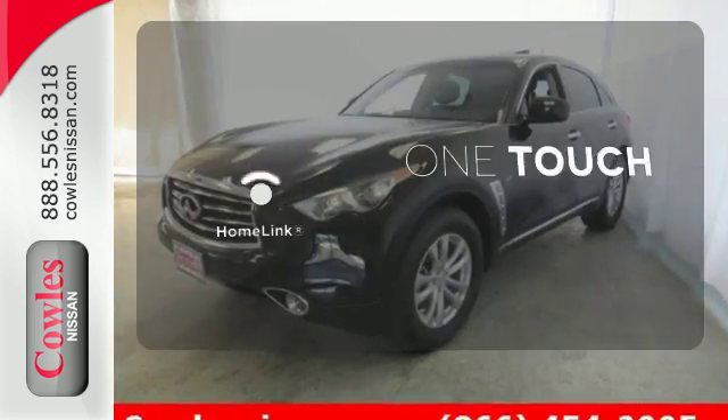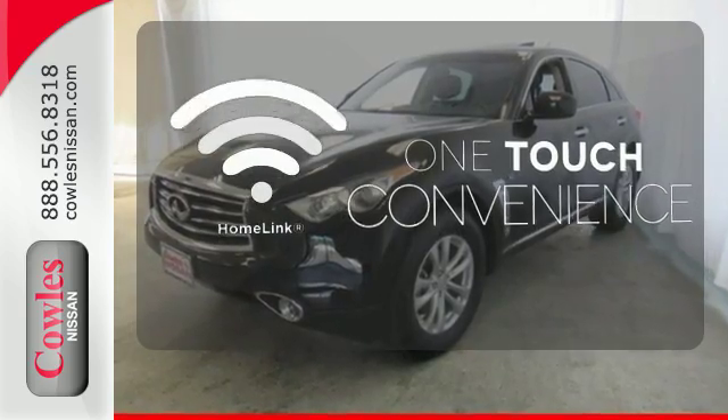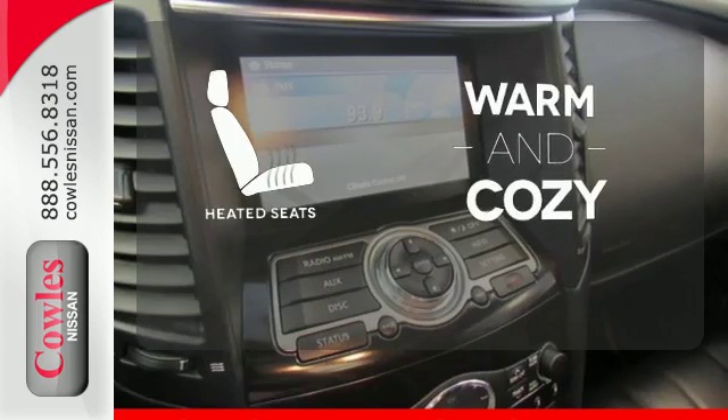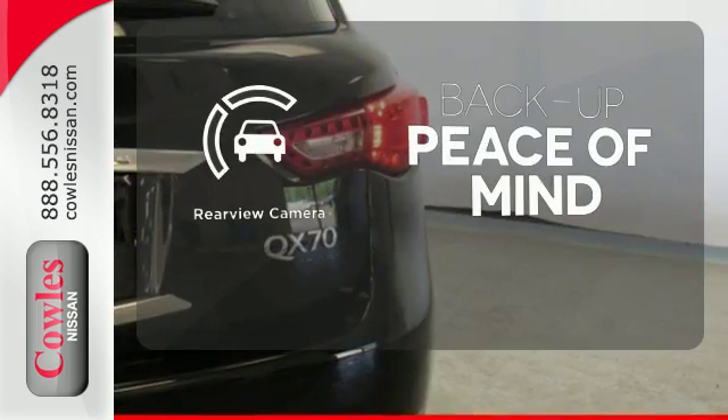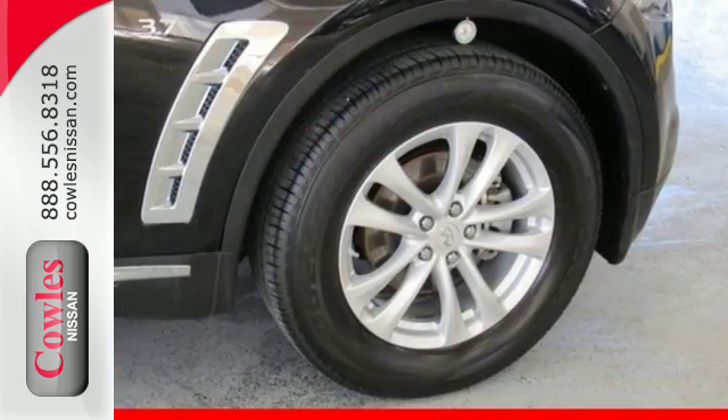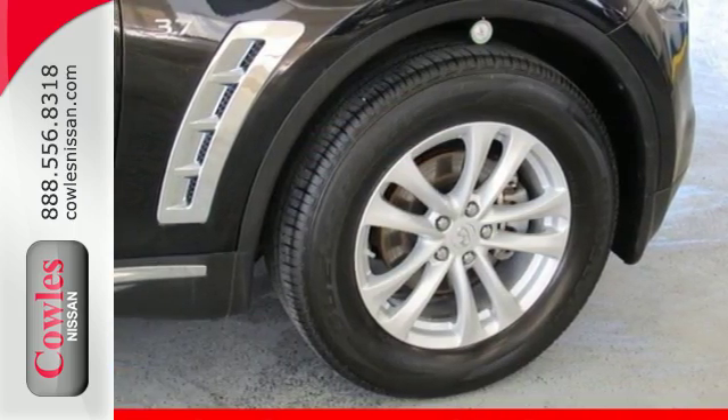With HomeLink, one touch makes your arrival as welcoming as if you'd never left. Wrap yourself in the comfort of heated seats. Hindsight is 20-20 with the backup camera. This QX70 is ready to reward your senses with a truly unique driving experience.